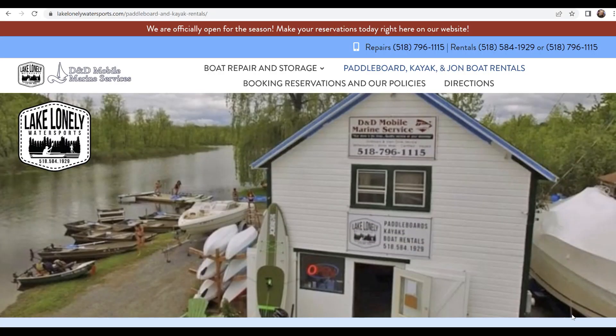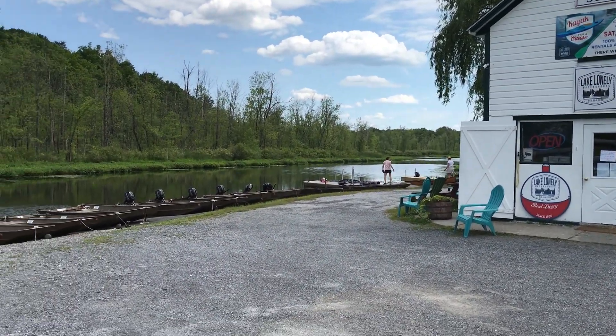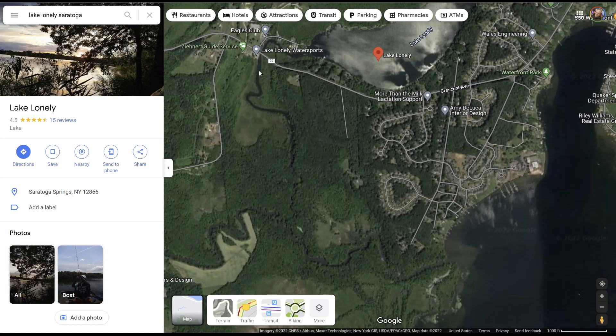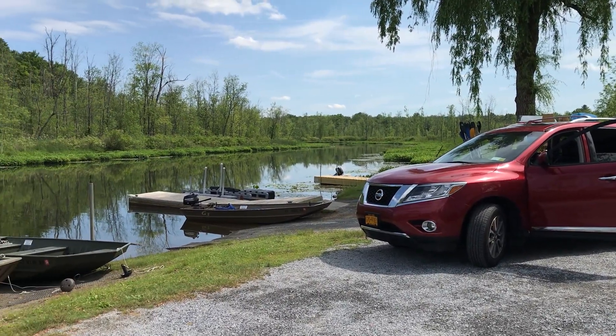We decided to kayak down the Cateros Creek into Saratoga Lake. You can put in at Lake Lonely Water Sports right off Present Ave. You can follow the creek down — it winds around nice and slowly, meets up with another fork, and eventually drops you into Saratoga Lake. There's a drive-around loop where you can drop your kayaks right at the dock.